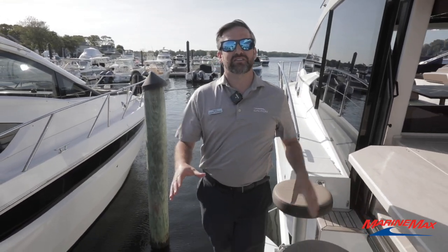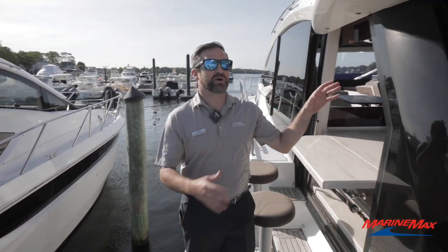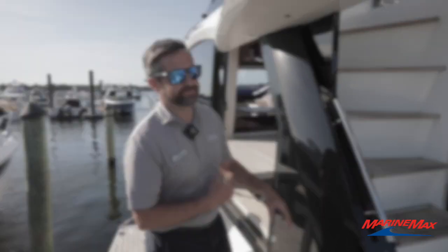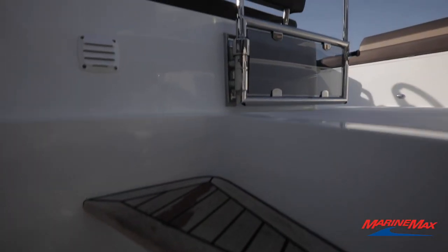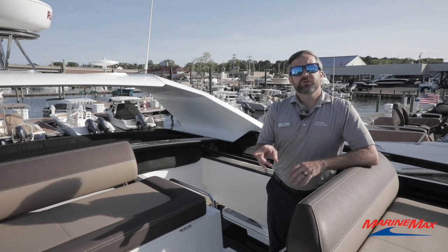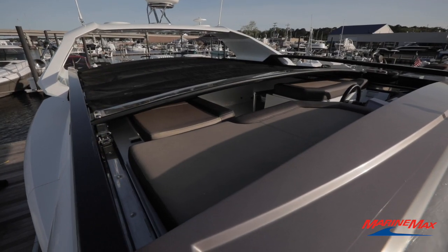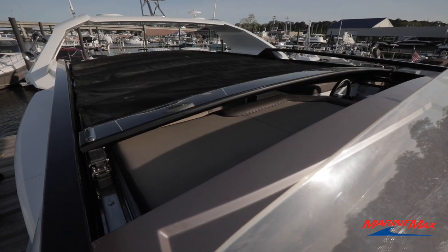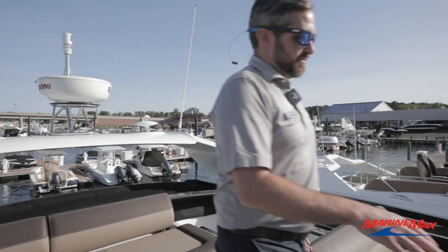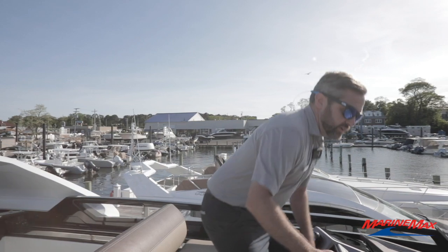As we make our way down from the bow, let's head on up to the sky deck, where it's my favorite place to run the boat from. Two of my other favorite features on this boat are on the sky bridge: the automated canvas system — you don't have to snap any of these canvases closed — and the helm up top.